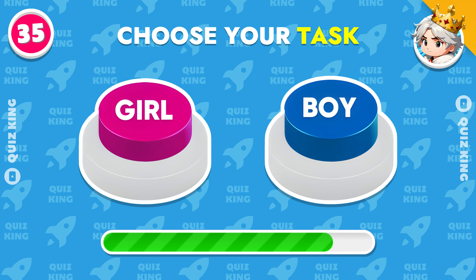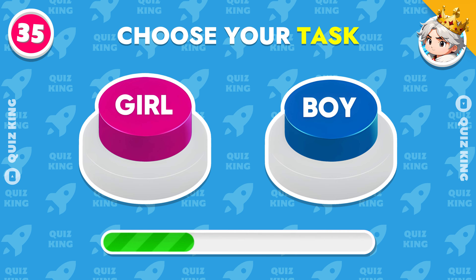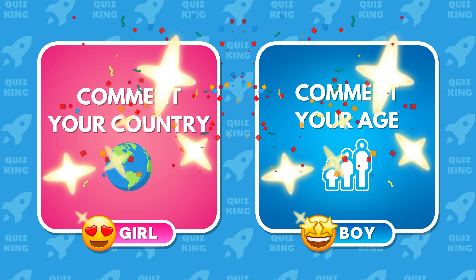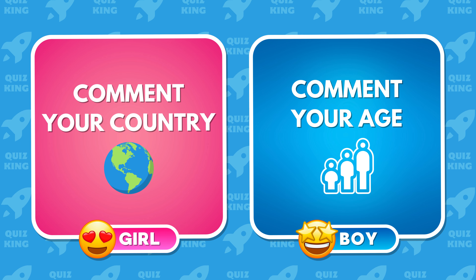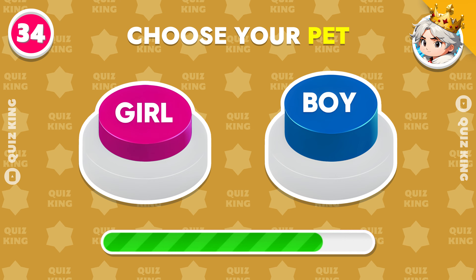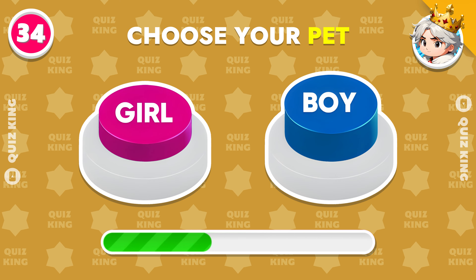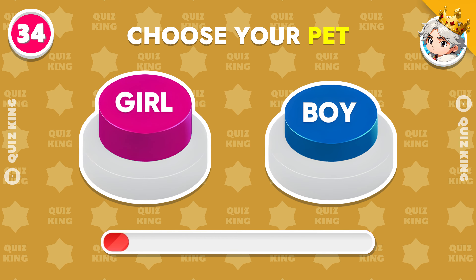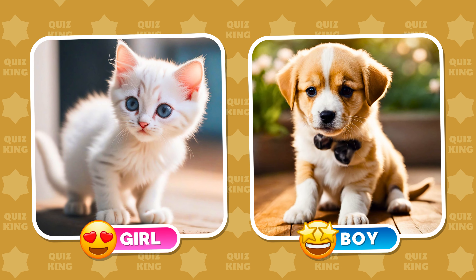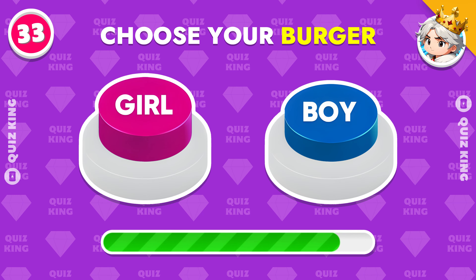Choose your task. Choose your pet. Choose your burger.